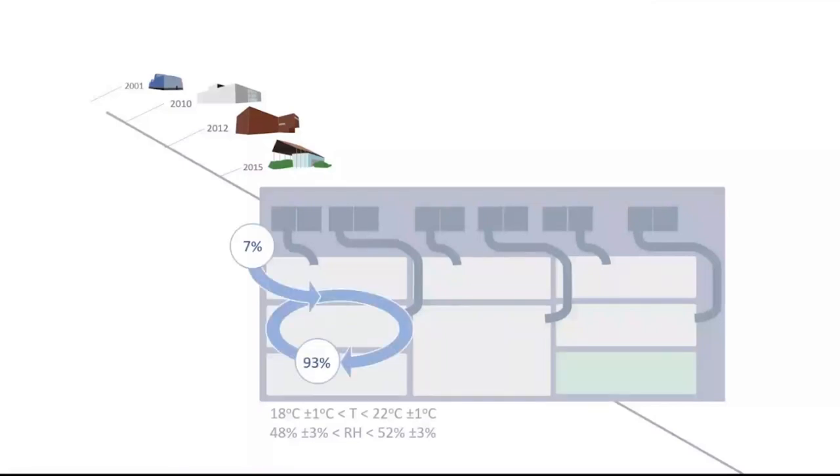This building has a slightly lower ventilation rate with more recirculation, but still 7% fresh air is being taken in and climatized. The maximum allowable relative humidity fluctuation is only 3%, which is much narrower than what we see as the highest quality ASHRAE climate class of plus or minus 5%.